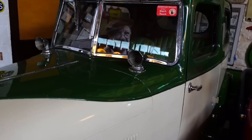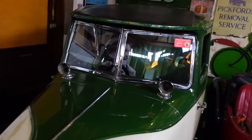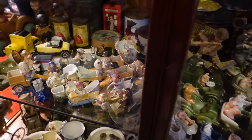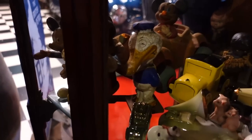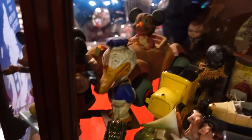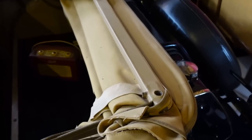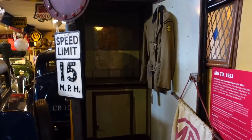Captain Mainwaring from Dad's Army is in that one! All these ornaments — look at these ones, these are Disney. Look at Donald Duck. There's Mickey in his car. Oh my gosh, these are old. There's a lemon one too.